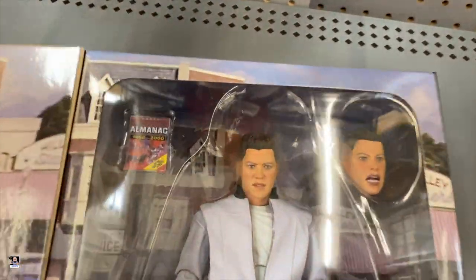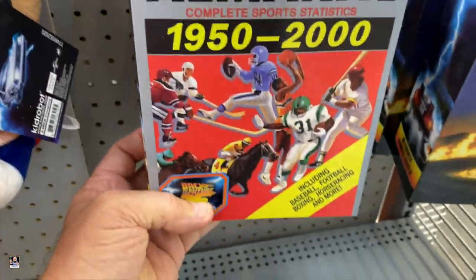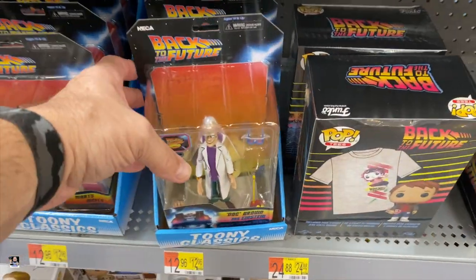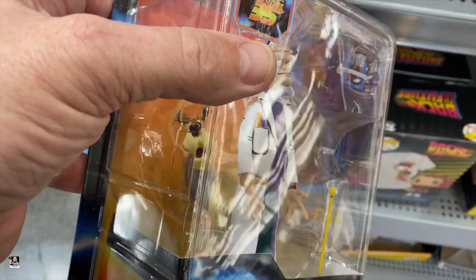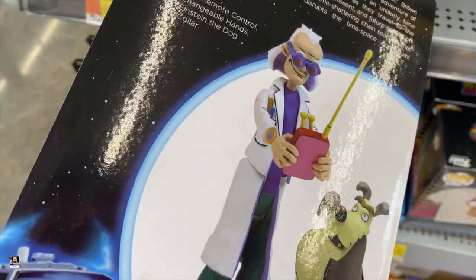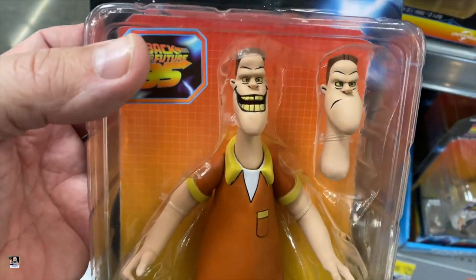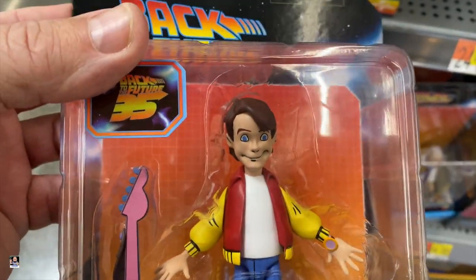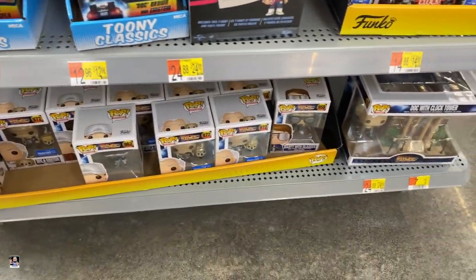That looks pretty good. There's Biff right there. So check your Walmarts because I've not seen any of these. I'm not gonna lie, I actually like that Doc Brown — that's pretty cool. It doesn't look like there's any articulation in the elbows. I don't think there is, which sucks, because if those elbows had that articulation... I mean, look at that head sculpt — that is so cool looking. And a closer look at old Marty. Alright guys, let's move on.